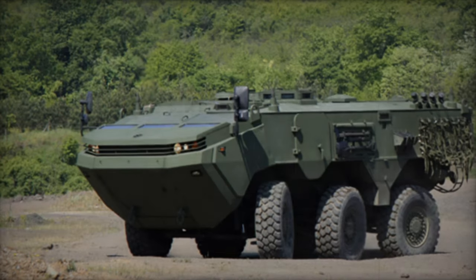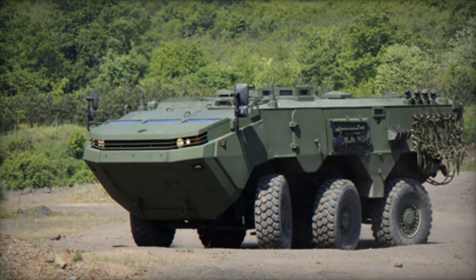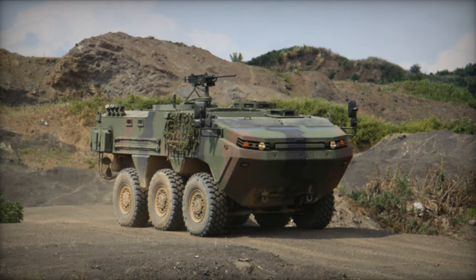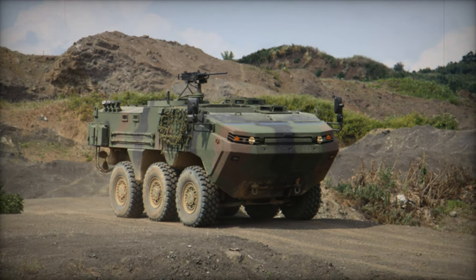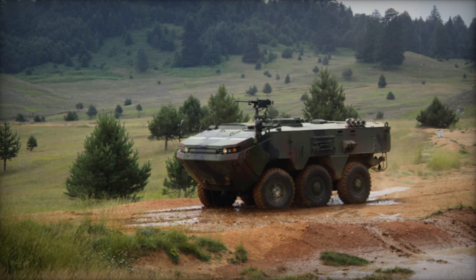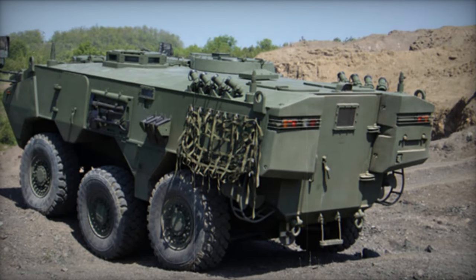The ARMA armored personnel carrier originated from Otokar's independent initiative to fulfill the Turkish army's need for a wheeled armored vehicle capable of operating in amphibious conditions. Development commenced in 2007, and by 2010, initial prototypes with a 6x6 configuration were unveiled. The Turkish army sought 336 units of such armored vehicles, prompting Otokar to enter the ARMA into competition with other contenders like the FNSS PARS and Patria AMV.